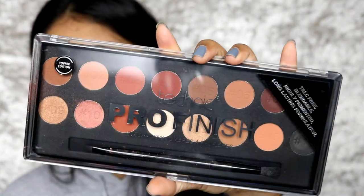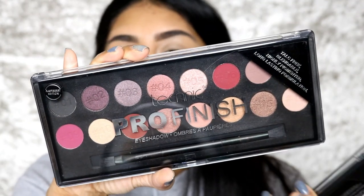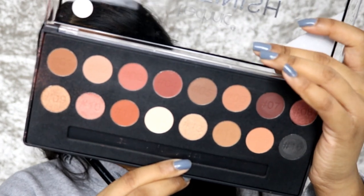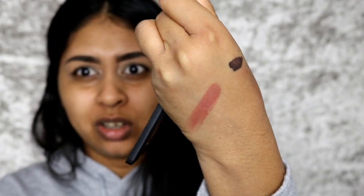They also sent me this eyeshadow palette — this is the Pro Finish eyeshadow palette in the Toffee edition. They also sent me the Raspberry edition. The Toffee edition has really warm tones, browns and stuff, and the Raspberry edition I'm going to keep away because I have so many palettes with pinks and reds. Today I'm using the Toffee edition, which looks really, really nice — I know I would use these colours on a daily basis. Look how pigmented it is — you can't get better than that. I was really surprised by that pigmentation.